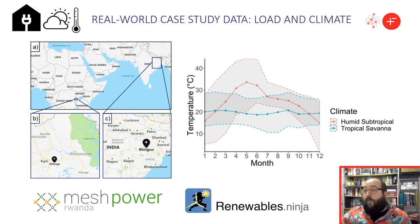We have used in the simulations real-world load data provided by MassPower Rwanda. These load data are combined with temperature and insolation data for two locations — in Rwanda and in India — obtained from Renewables Ninja, a web tool developed by Imperial College and ETH Zurich. The location in Rwanda has a tropical savannah climate and the one in India a humid subtropical climate, which means more extreme temperatures. The same load data was used for both locations to evaluate the impact of climatic conditions.